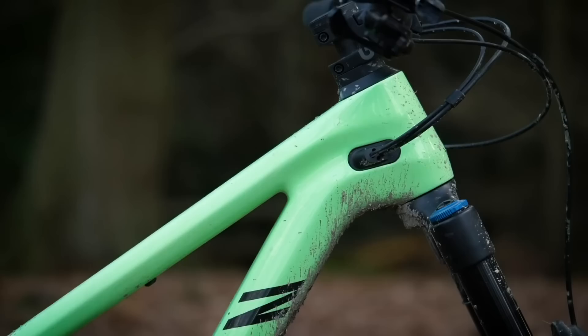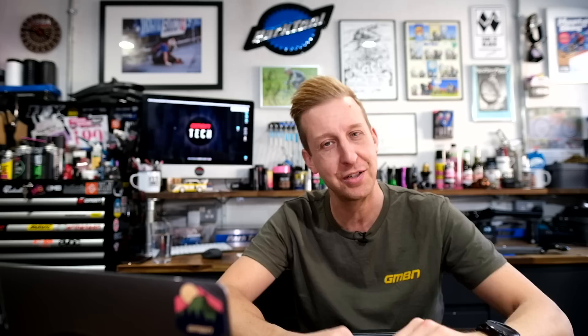Another thing I really like is on the Canyon Spectral — the headset spacers on it. It sounds daft, it's the smallest little detail, and it's right there in front of you, but the stem and headset spacers are all profiled to be the exact same shape. You don't notice it until you go to remove one and you realize how neat and tidy it looks. It looks beefier, but somehow it looks slender.